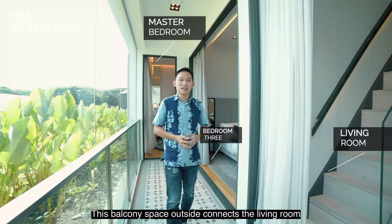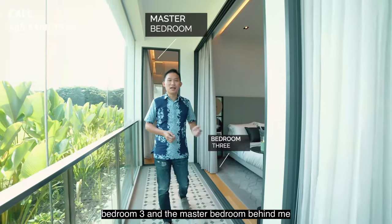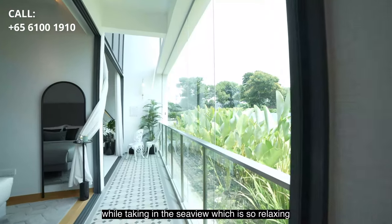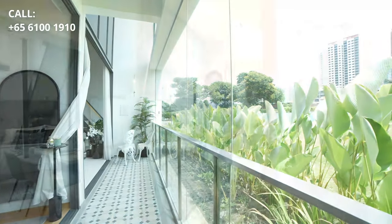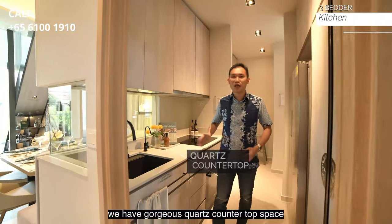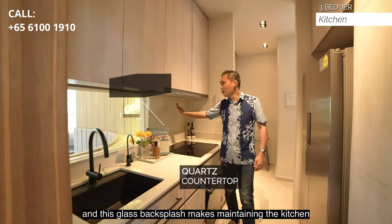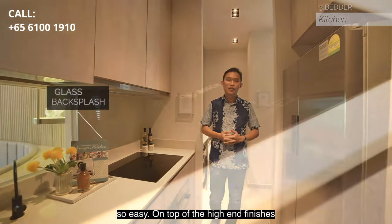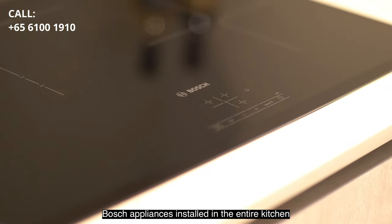This balcony space outside connects the living room, bedroom 3 and the master bedroom behind me. It is the perfect spot for your morning cup of coffee while enjoying the sea view, which is so relaxing. We have gorgeous quartz countertop space, and this glass backsplash makes maintaining the kitchen so easy. On top of the high-end finishes, we have Bosch appliances installed in the entire kitchen.